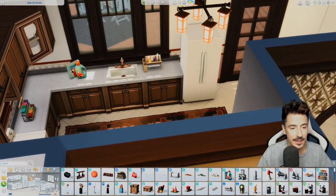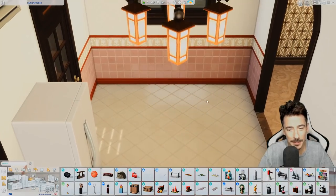Screw the breakfast area — I'm going to put the washer and dryer over this side. Maybe I could still fit that in actually.